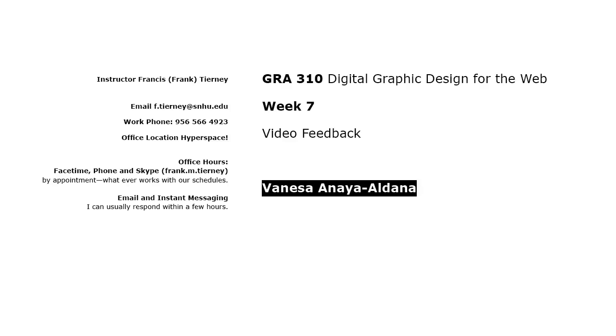Hello, Vanessa. This is some video feedback for you on week seven, and I'll also look at this week's discussion board just to make sure that I'm looking at the most recent version.